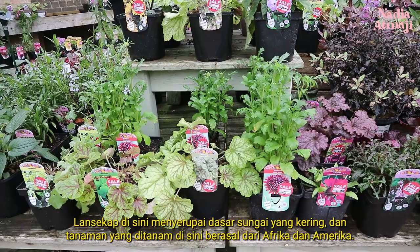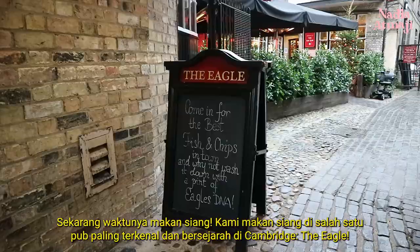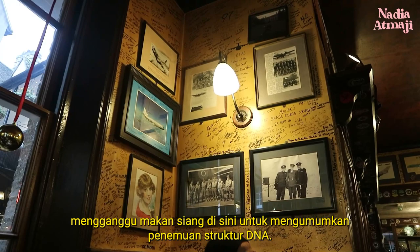Now it's time for lunch. We had lunch at one of the most famous and historical pubs in Cambridge, The Eagle. It is famous because it was the place where scientists Francis Crick and James Watson interrupted lunchtime here to announce the discovery of the DNA structure. How cool is that?